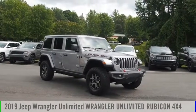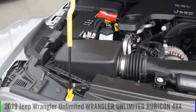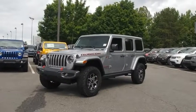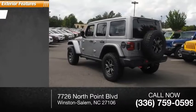Make a great choice today with the 2019 Jeep Wrangler Unlimited. This vehicle is powered by a four-wheel drive six-cylinder 3.6 liter engine and has less than 300 miles.